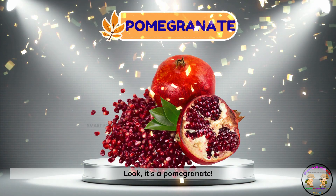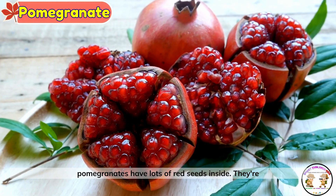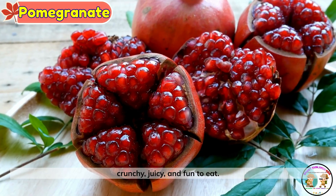Pomegranate. Look, it's a pomegranate. Pomegranates have lots of red seeds inside. They're crunchy, juicy, and fun to eat.